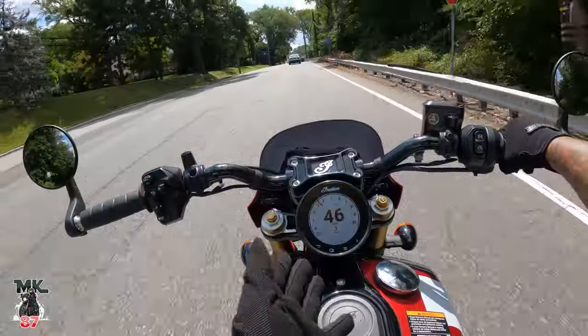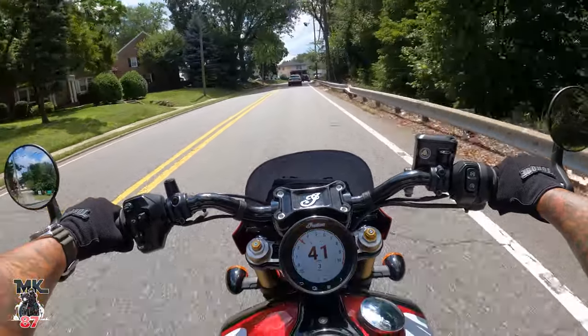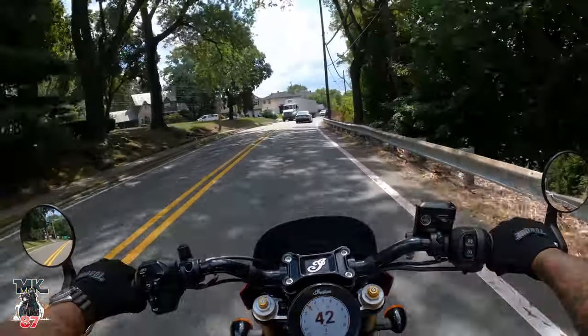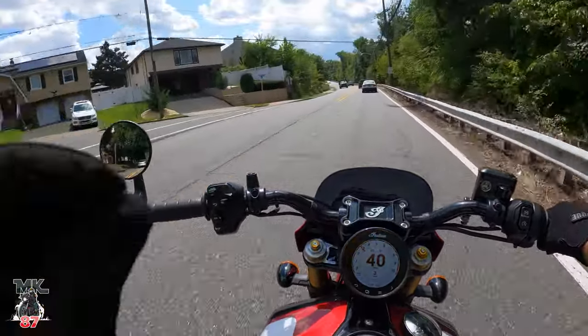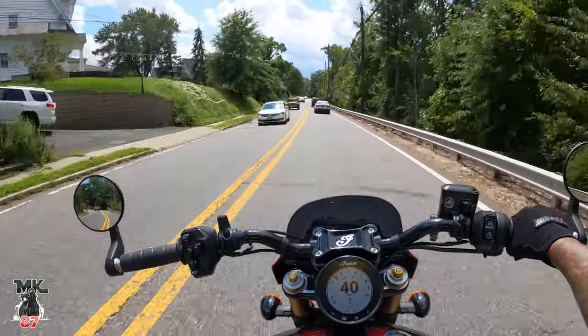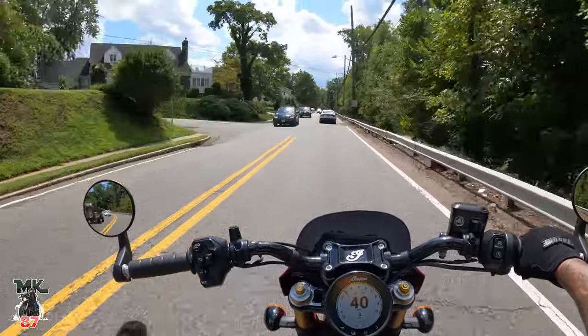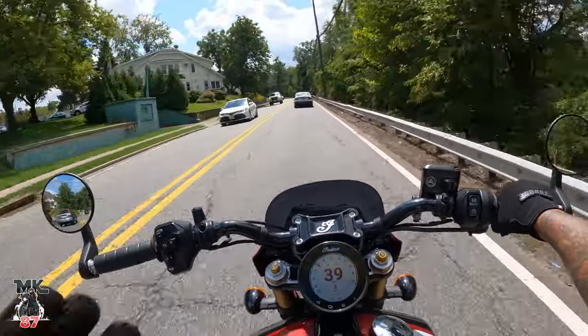9,000 RPM of pure joy and fun! Now let's talk about today's discussion: what does Indian need to do in order to compete with Harley? I've done this discussion before and kind of broke it down on which avenue they need to go down.